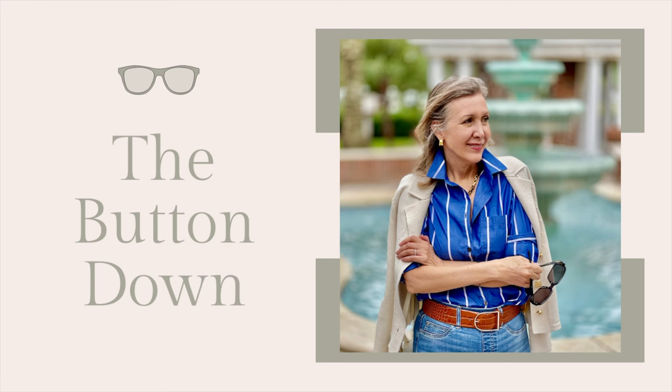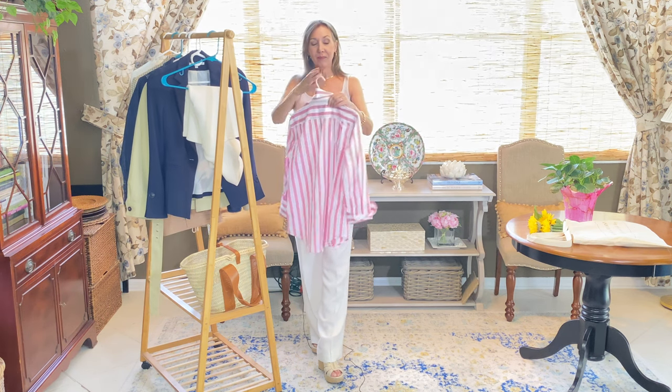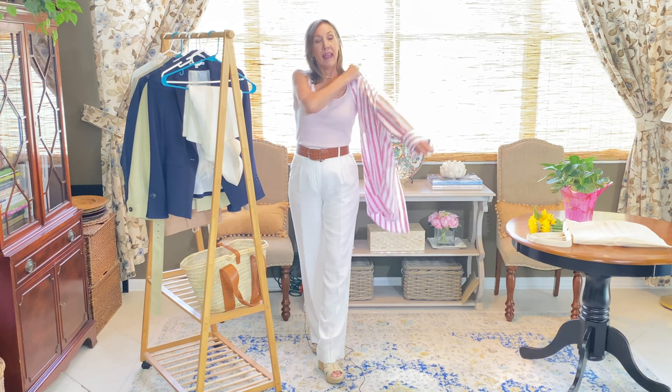One of the easiest ways to wear wide leg pants and look chic and well put together is with a simple tank top or t-shirt. Today I decided to use a tank top because it's a great layering piece and you can easily build a number of looks with it. One of my favorite things to do is to add a white button-down or a striped button-down. I found this fun one at J.Crew and it really adds a lot of personality to the look.